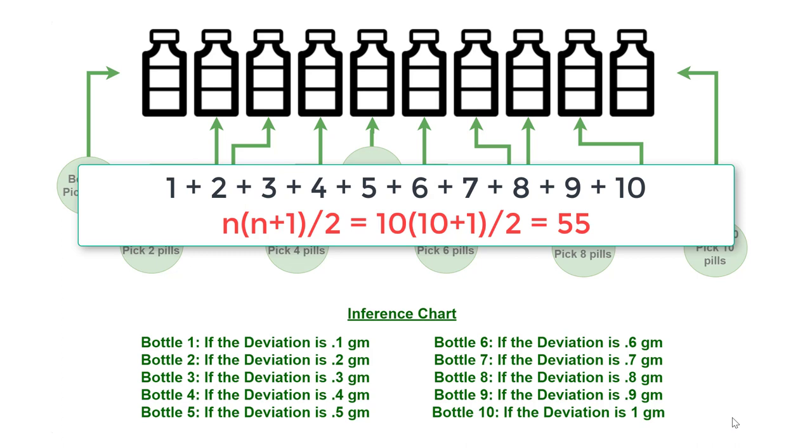In step two, ideally you would have 55 pills weighing 55 grams if you assume all pills weigh 1 gram. But there are pills from one bottle which weigh 0.1 gram more. So when you put the entire pile of pills on the weighing scale, the deviation from 55 grams will tell you which bottle contains the heavy pills.